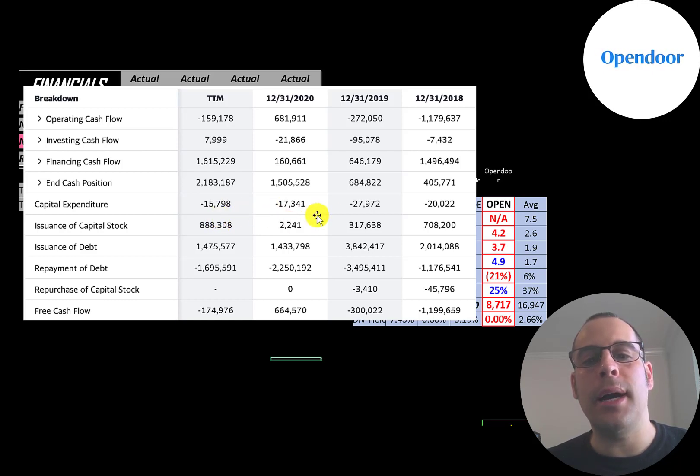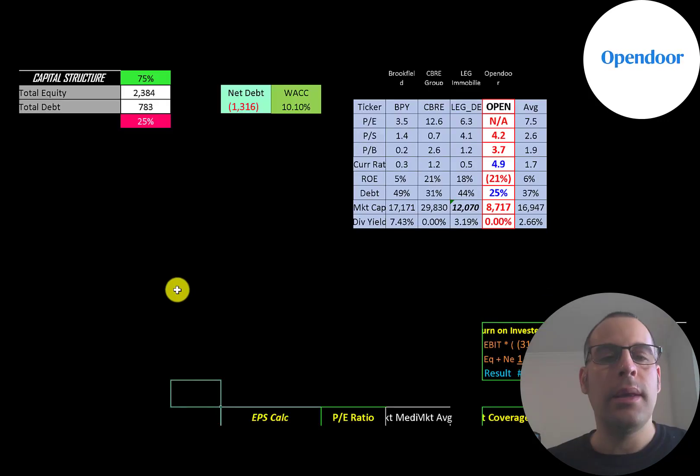In 2020 they went public, which gave them $888 million of cash flow. Every time the company issues capital stock — which it has done a lot over the past few years — that increases the shares outstanding, which makes your shares less valuable.